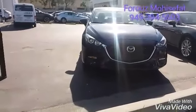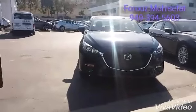Alrighty, so I'm going to show you a quick view up front and the side in the back.